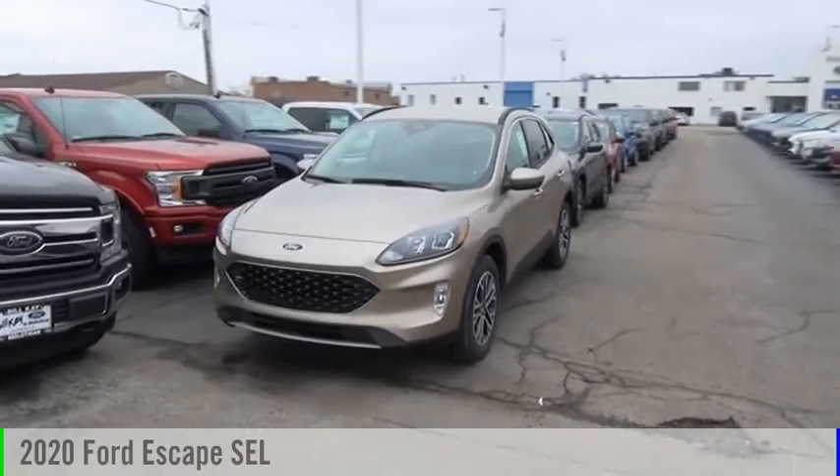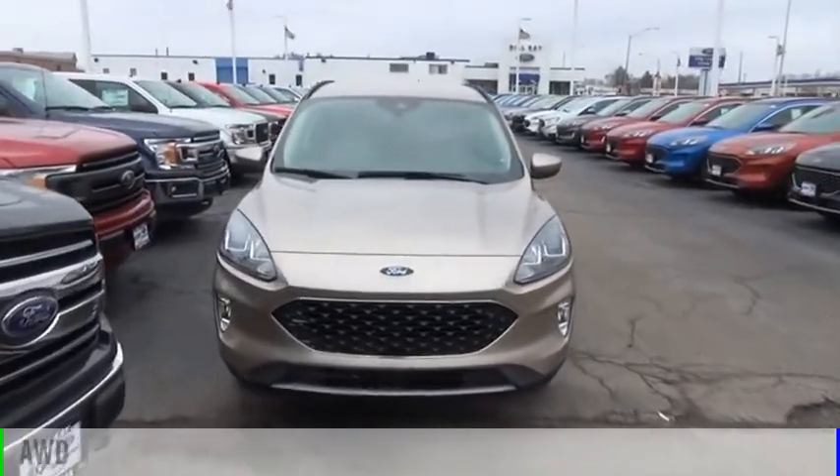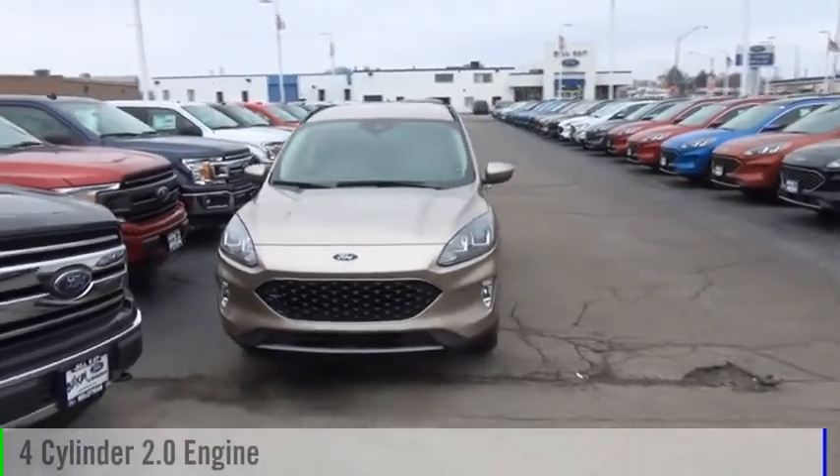Stop by and take a look at the 2020 Escape. This vehicle is powered by an all-wheel drive, four-cylinder, 2.0-liter engine.